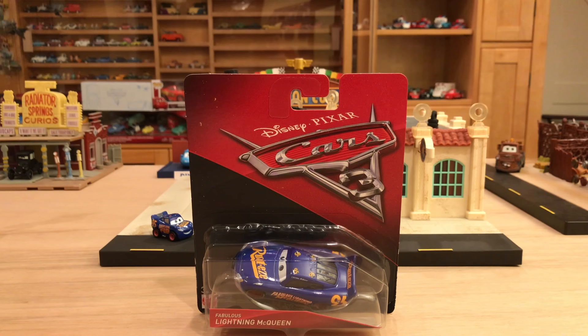They do ship worldwide, so you're in luck if you're outside of the U.S. Thanks again, guys, and now let's get into the review of Fabulous Lightning McQueen.